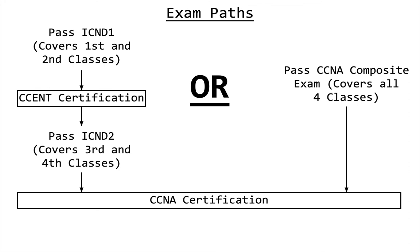At BCTC there were four Cisco classes you could take. Alternatively, you could pay two or three thousand dollars and take a class at a training center like New Horizons, or you could study on your own and choose to take the test. Those are the exam paths for the old version 6 curriculum.